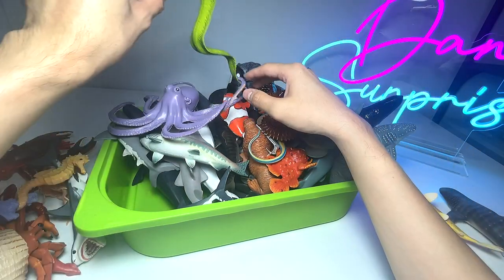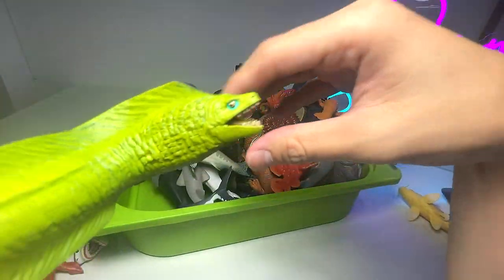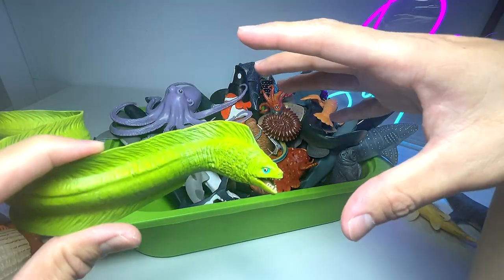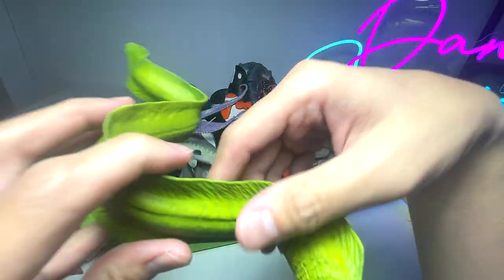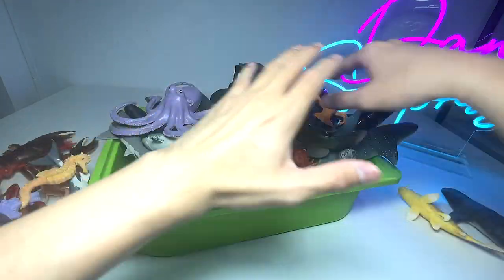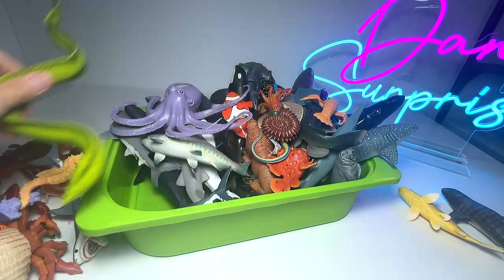What is this? This is a moray eel. Moray eels love to live and stay in little cracks and holes in the ocean bed. I've actually been to a sea aquarium and seen two of them — they were so thick, just hiding inside a little cave-like structure.